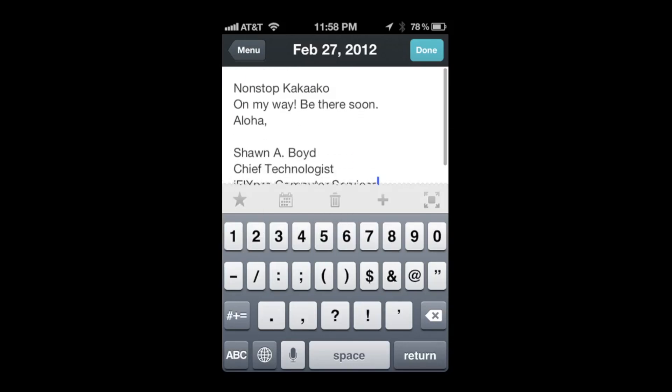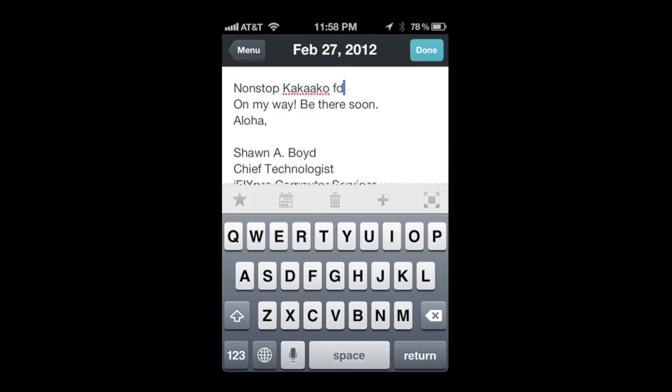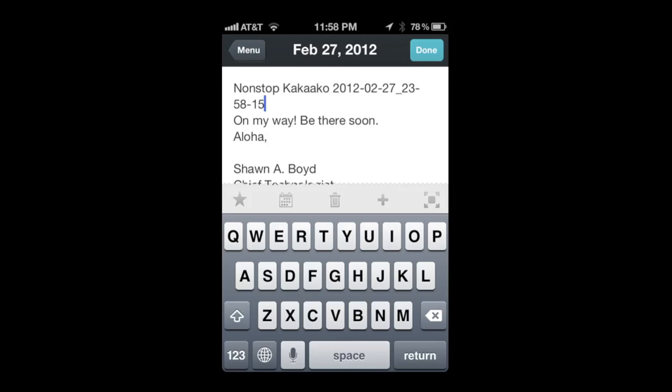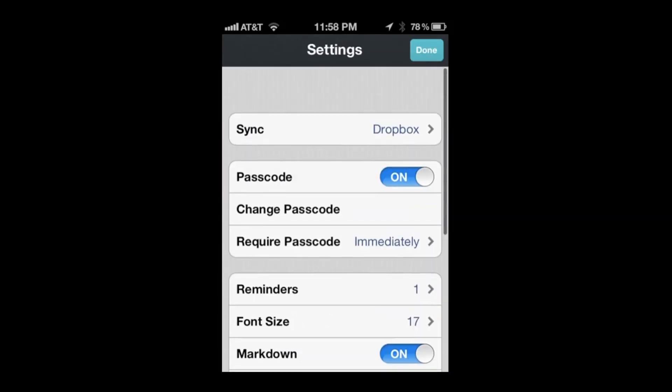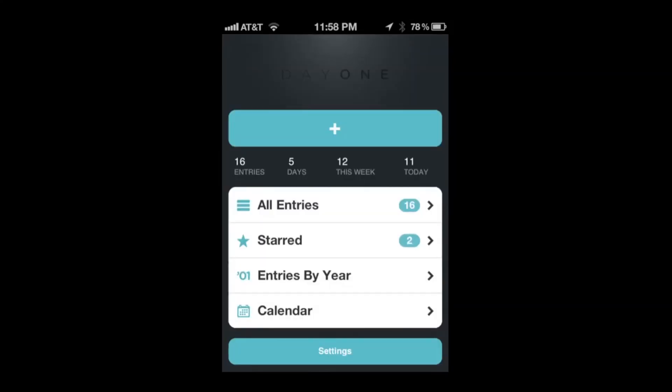Using TextExpander makes it super easy — you can pop in a date or any snippet really quickly. The interface is very simple, exactly like the iPad since it's universal. I absolutely love this app. That's Day One Journal — the iOS version is universal for iPhone, iPad, and iPod Touch at just $1.99; the desktop version is $9.99. Thanks for checking out this review of Day One Journal — I hope you enjoyed it.